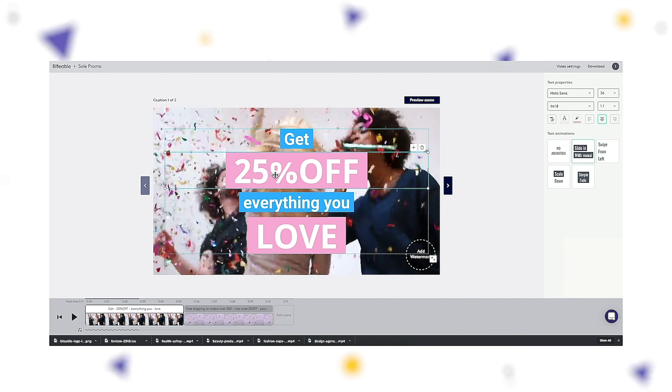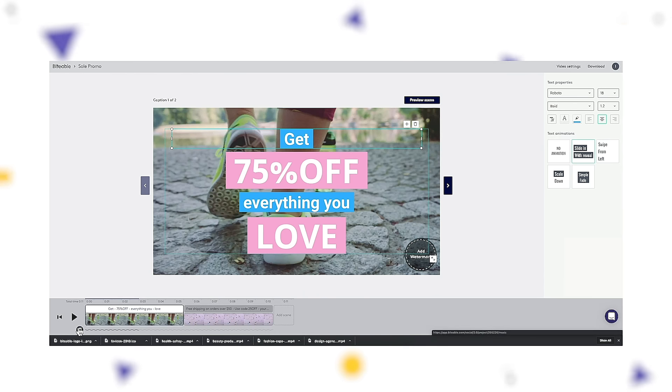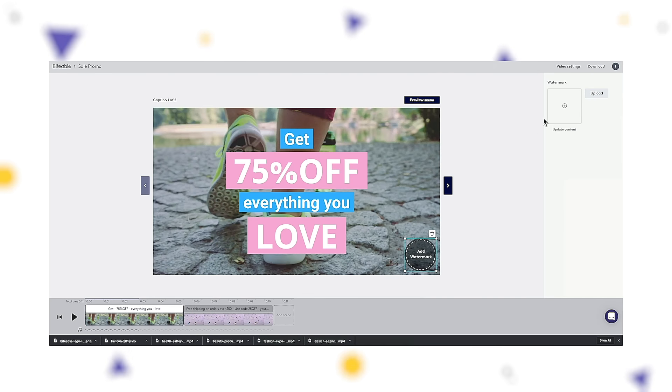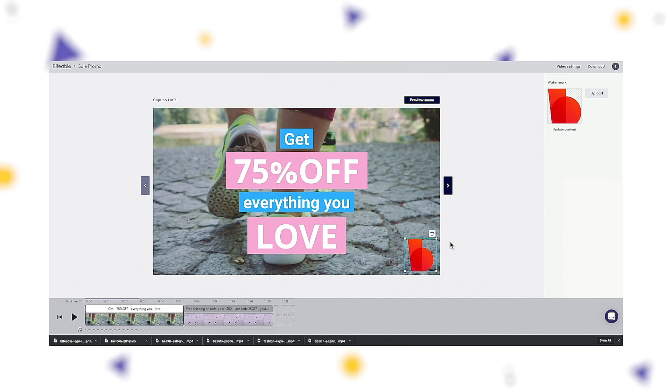You can customise the most important features in each scene. Start by editing the text, then upload new images or footage. Choose a soundtrack to get your promo pumping. But remember, many viewers watch videos without sound, so your content needs to do the heavy lifting. Lastly, add a watermark. There's no guarantee that people will watch your video to the end, so make sure your brand is visible from the very beginning.